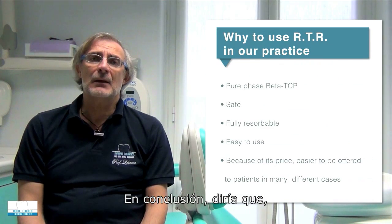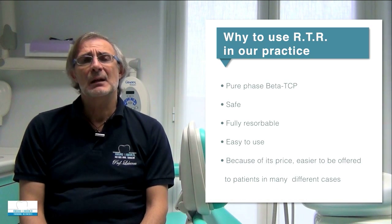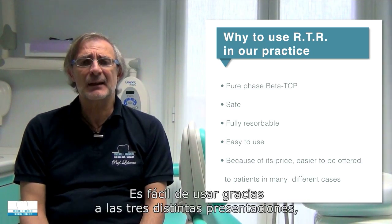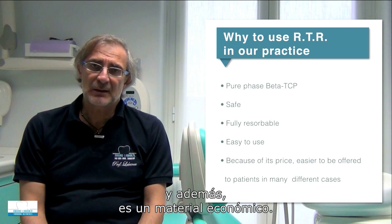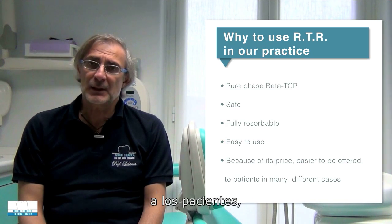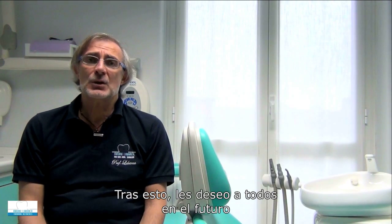In conclusion, RTR is among the best beta-tricalcium phosphate products in my personal experience because it is a very safe material, fully resorbed after a reasonable period of time, and easy to use due to its three different available packages. Last but not least, it is a cost-effective material — being affordable means it is easier to offer to patients, allowing us to use RTR in many more clinical cases. I wish all of you many new millimetres of regeneration. Thank you.